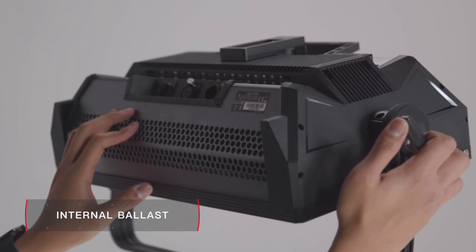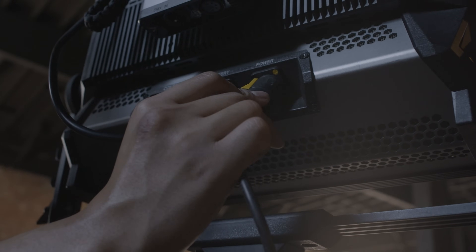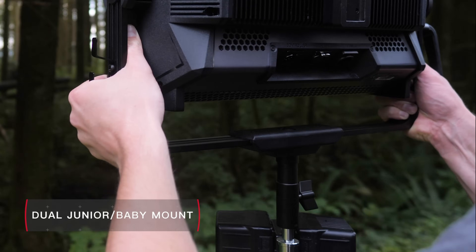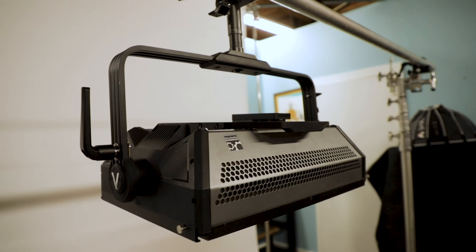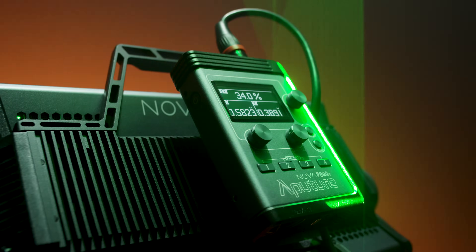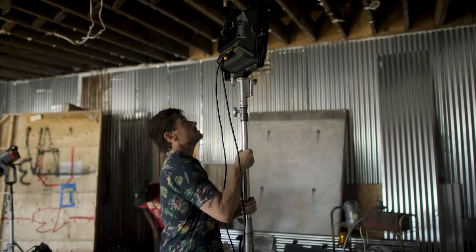With an internal ballast, the P300C minimizes size and weight while maximizing ease of use — just connect a power source and the light is ready to go. A lightweight aluminum shell paired with a dual junior baby mount makes the P300C easy to maneuver and compatible with almost any support. And unlike fixtures with menus built into the shell, the Nova P300C uses an extendable control box design that allows for fine tuning no matter how far out of reach the light is.